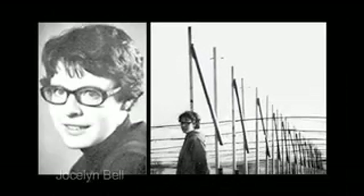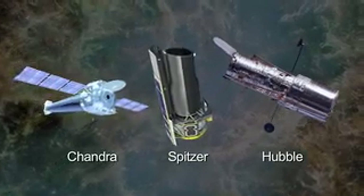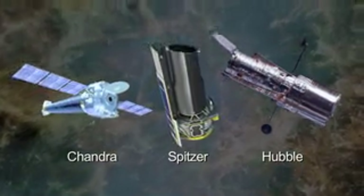In 1967, British astronomy graduate student Jocelyn Bell discovered this first pulsar. Three of NASA's great observatories show that the super-dense neutron star is energizing the expanding nebula.